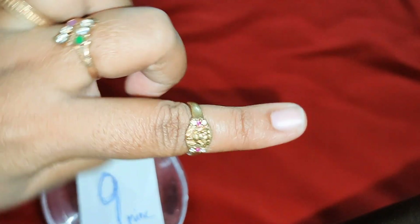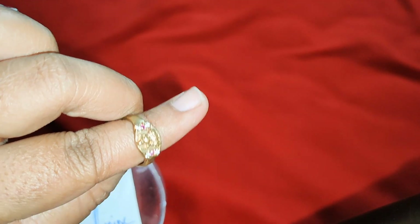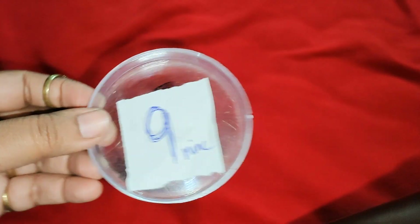This is not size 16, this is not size 18. This is only limited sizes available. This is a single piece. This is 150 rupees. This is size 9.